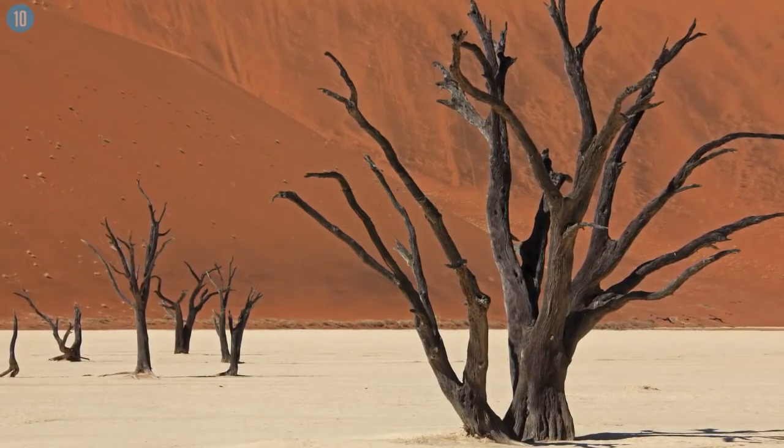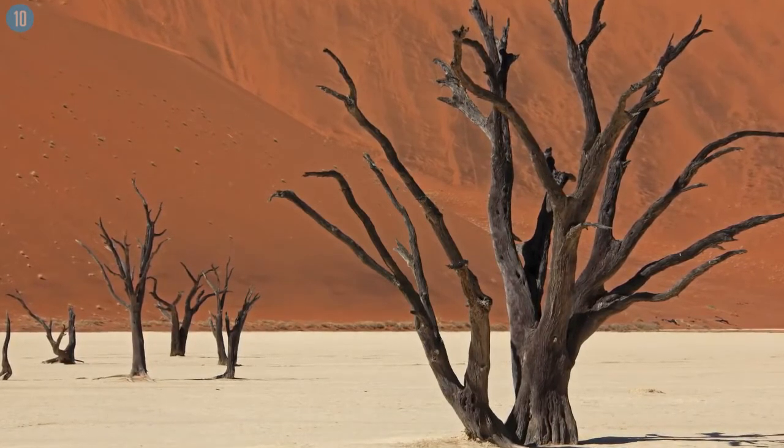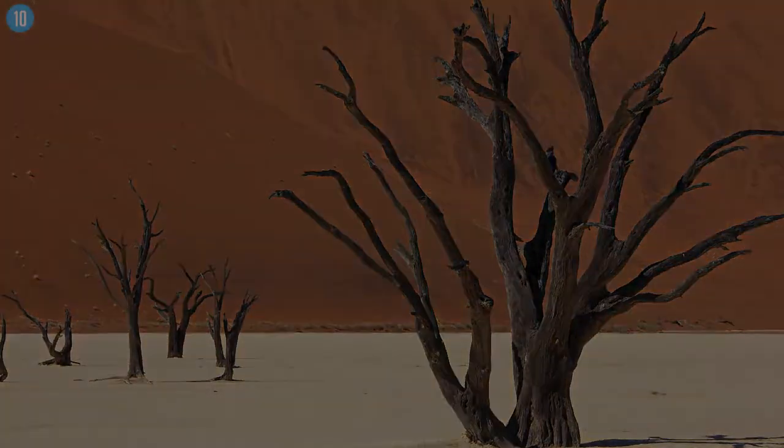Long, long ago, a river passed through Dead Valley, as it's known, that eventually dried up, leaving a lifeless area behind — but a very fascinating landscape.